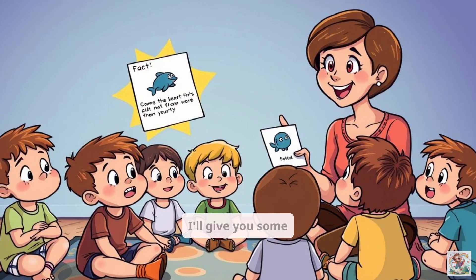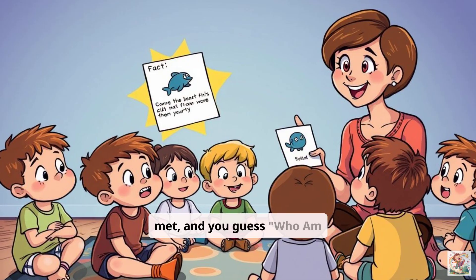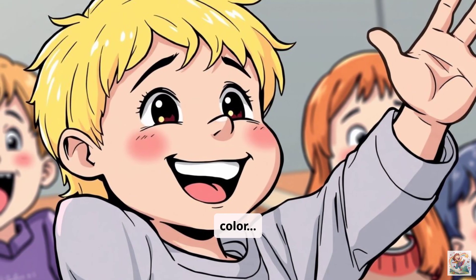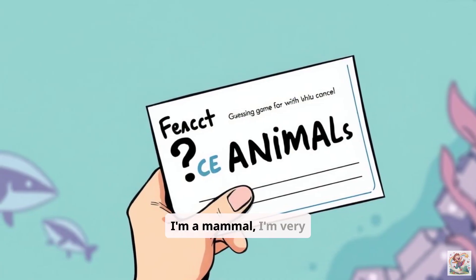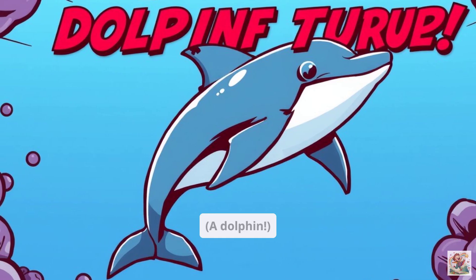Let's play a game. I'll give you some clues about an animal we just met, and you guess — who am I? I have eight arms and can change color. Who am I? An octopus! How about this one? I'm a mammal. I'm very smart and I love to jump out of the water. Who am I? A dolphin!